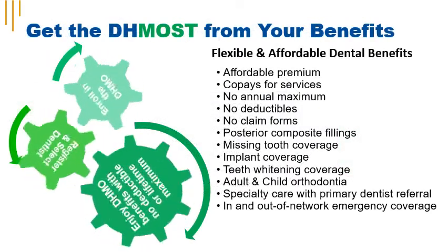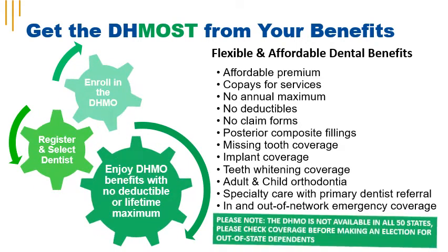The Dental HMO from Delta Dental is an affordable, flexible option for dental coverage. With the DHMO, you have set co-pays for services, no annual maximum, no deductible, and no claim forms.